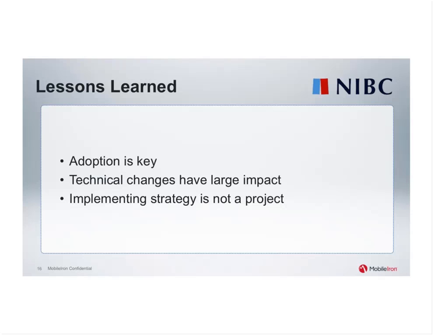Did NIBC develop any custom mobile applications to automate specific banking-related or employee processes? Preferably not — we try to use out-of-the-box functionality as much as possible. In the future we might, if needed, build something for our account managers, for example. But where we can, we will use standard functionality and apps from the App Store.